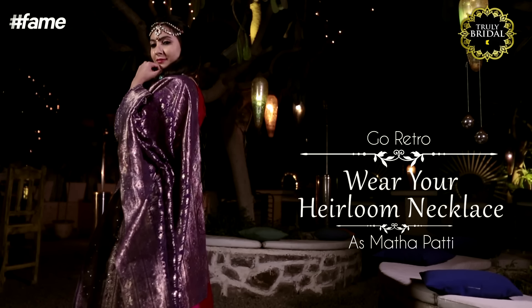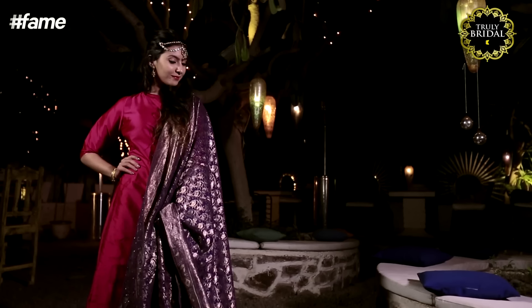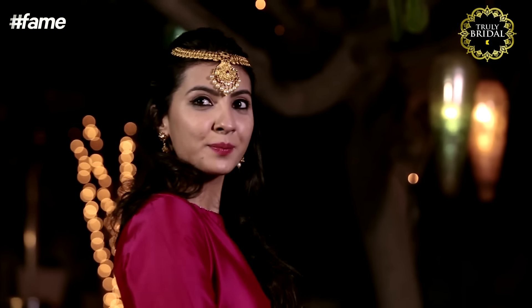Some things never go out of fashion, like this beautiful neck piece with kundan and precious stones, which can easily blend in as a mathapatti. It's modern but adds a touch of retro to your outfit. For those of you who want to take the classic route, there is always an option of a beautiful gold neck piece like this one.